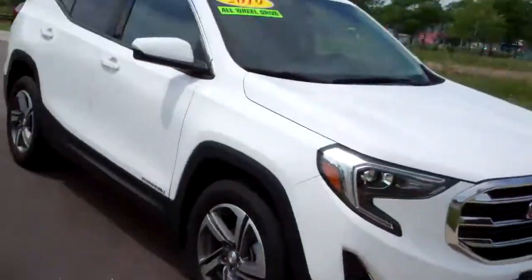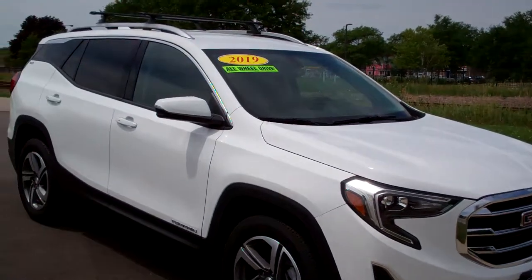Hi there, Brad Mayo, Tom Sparks Auto, DeKalb, Illinois. Hey, check this out — 2019 GMC Terrain.